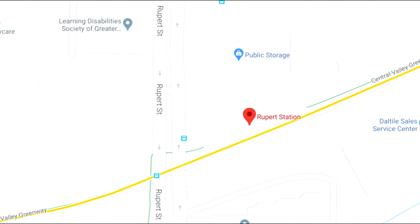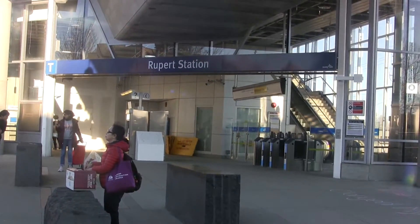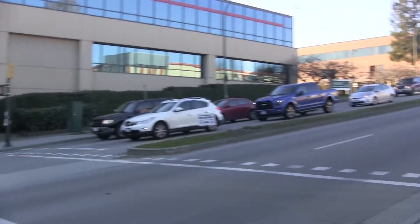Hey guys, welcome back to another episode of Stations of the Skytrain. Today I'm just outside of Rupert Station, which is a station on the Millennium Line located along Rupert Street between East Broadway and Grandview Highway. The station opened in 2002 and was part of the first phase of the train line. This station serves the surrounding residential areas and nearby offices.